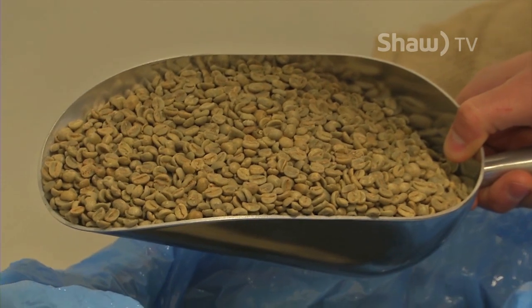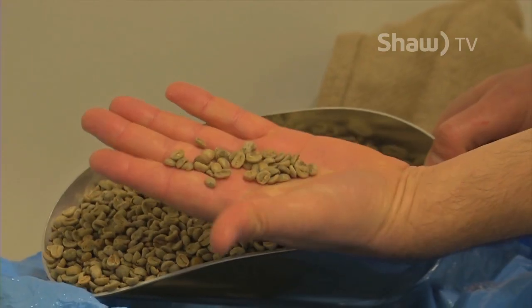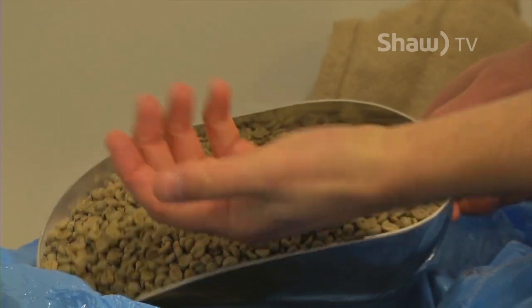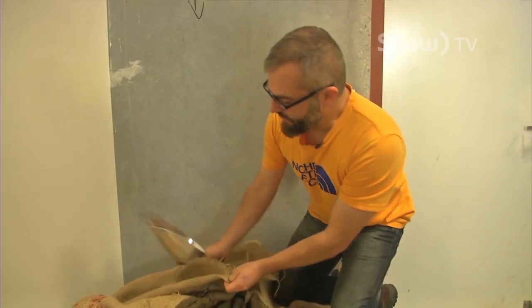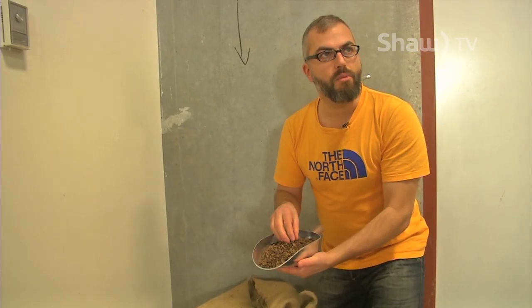This is typically what you expect coffee to look like. Coffee grows as a cherry on a shrub, on a tree. Two of these beans together — that's one seed in one cherry. And then this decaf is quite different. This is from the decaffeination process — it causes the coffee to be brown.